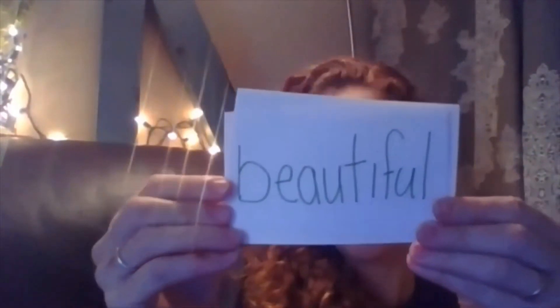So here are some tricky words — we're going to look at them together: beautiful, dollar, learn, and sticky.